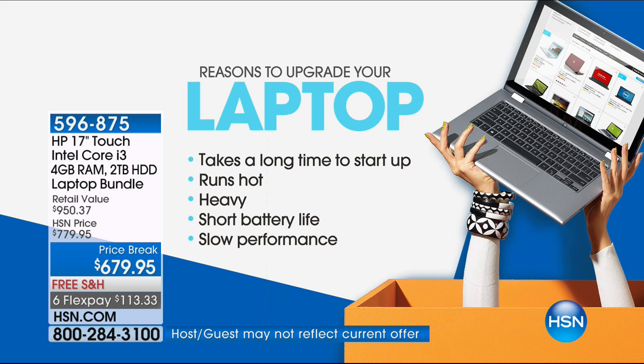Let's go back to those reasons to upgrade. If your computer takes too long to start, this computer is almost immediate. If your computer runs hot, this stays cool to the touch — it has HP CoolSense built in. If your computer is heavy, this weighs 5.75 pounds. You see a 17-inch computer, most people think eight or nine pounds — no, less than six pounds. Short battery life? Nine hours. As for slow performance, I'm not going to talk about it — I'm going to show it to you live.